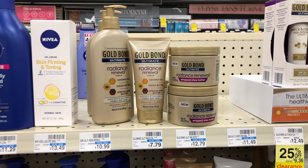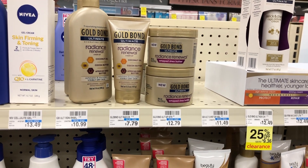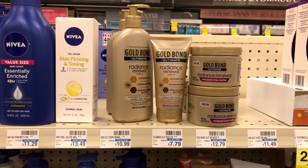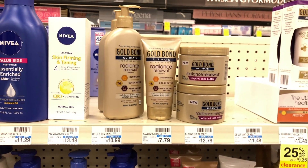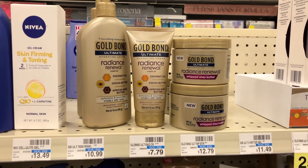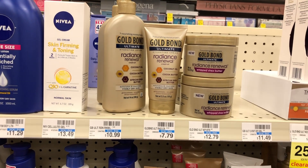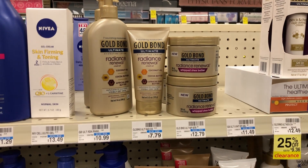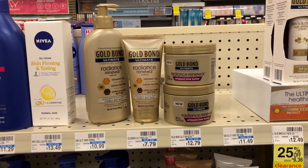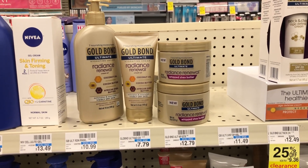My store couldn't find the Gold Bond Ultimate Age Renewal products, so I'm showing a different Gold Bond product, but I'm still doing the breakdown for the Ultimate Age Defense products. If you pick up three of the 3-ounce Ultimate Age Defense hand creams for $25.47, use three $3 off 1 printable coupons from coupons.com, and a $4 off $20 Lotion CRT, that'll bring your total down to $12.47. Then you'll get back a $10 extra buck since Gold Bond is a spend $20, get a $10 extra buck promotion.